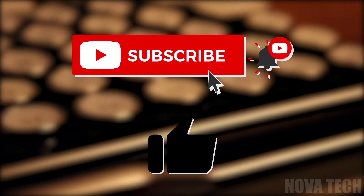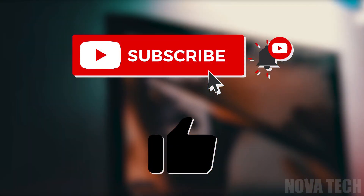If you enjoyed this video, be sure to like and subscribe for more awesome gadgets. See you in the next one.